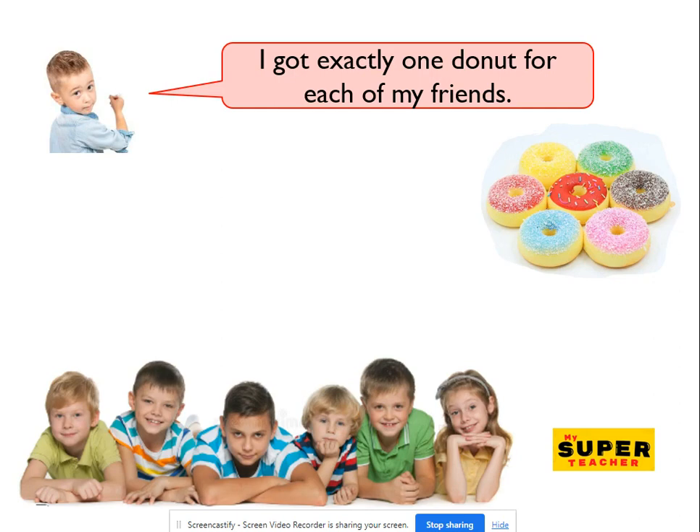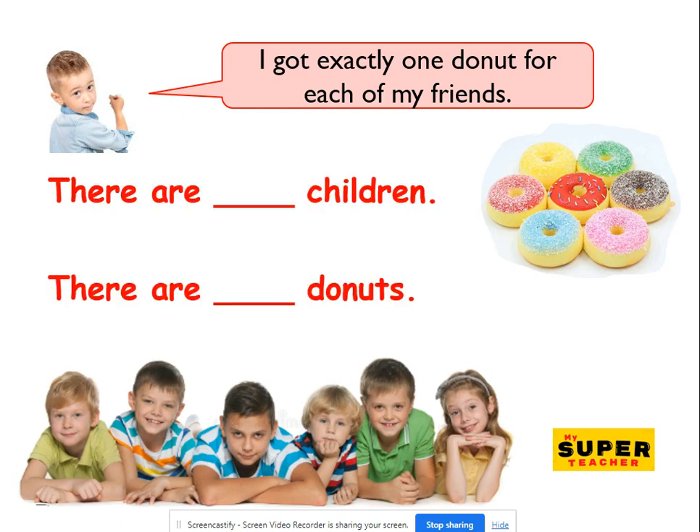Sam's friends came for a sleepover and Sam got some doughnuts. Look at what Sam said: 'I got exactly one doughnut for each of my friends.' So Sam expects that every child will get a doughnut. But first, how many children are there? Let's count. One, two, three, four, five, six. Six. So count how many doughnuts and then have a think — is Sam correct?